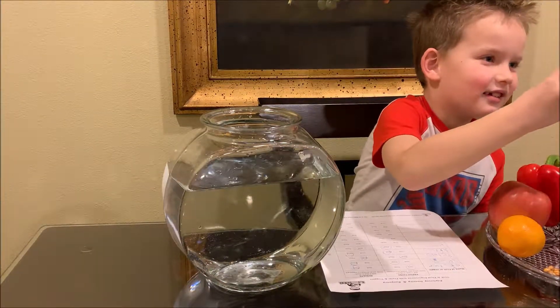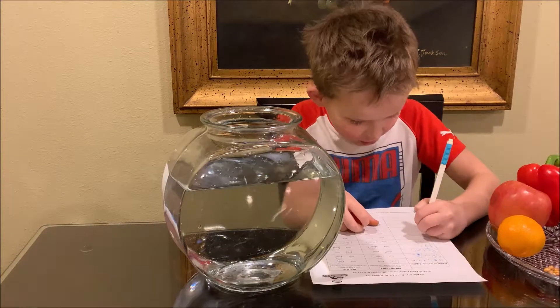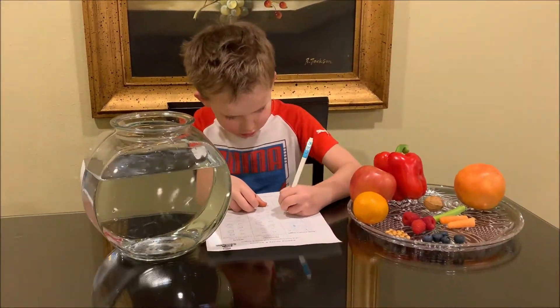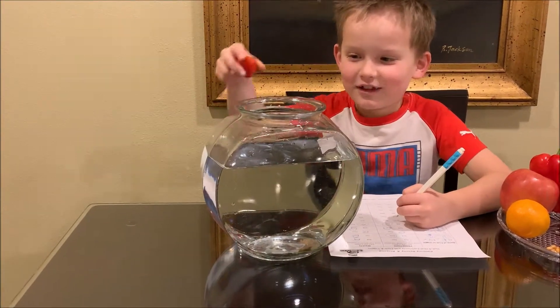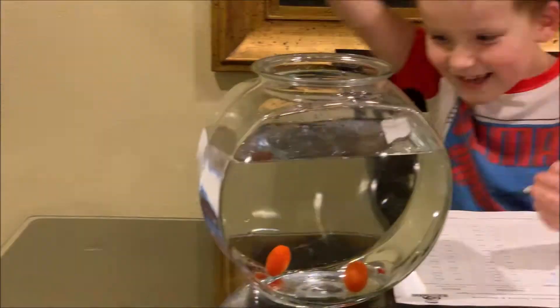Let's do the tomato. I think it will sink. Yes, they do sink.